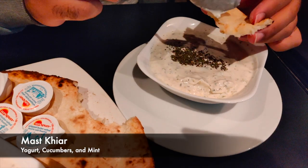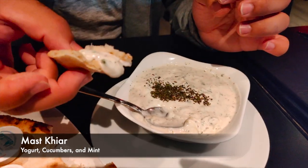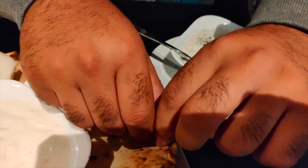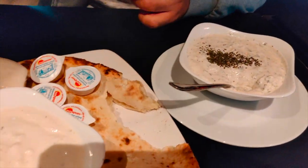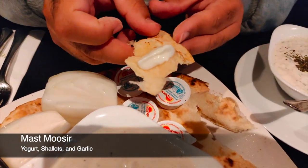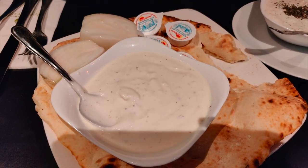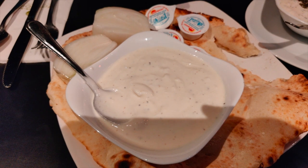Let's try out the cucumber one. It's really refreshing and cool. Those chunks of cucumbers are nicely cut into small pieces. Now this one's the garlic one — this one's really good too. It's actually like a dressing; it's rich, creamy, and you get that hint of garlic.